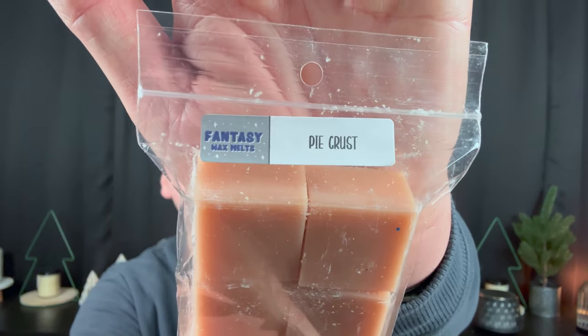And last but not least, Pie Crust — it smells like pie crust, just basic pie crust. I'm definitely more impressed with the blends and the core scents than the blenders, but again they were designed to be blenders — not meant to knock your socks off on their own. They're supposed to be blenders you can add to other things. So I'm excited to get to blending.